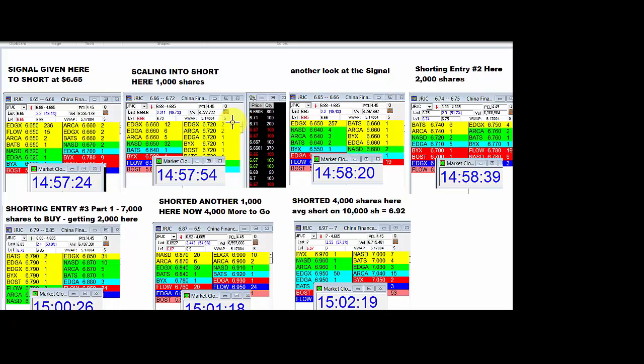I got filled at 6.72 to 6.75 on 1,000. Now I'm going for 2,000 from 6.75 to 6.85. I'm getting filled on the ask, shorting the stock right here. Sitting on the ask from 6.85 to 6.90, I'm shorting 2,000. From 6.90 to 7, I'm shorting. Right there, I have part one done.